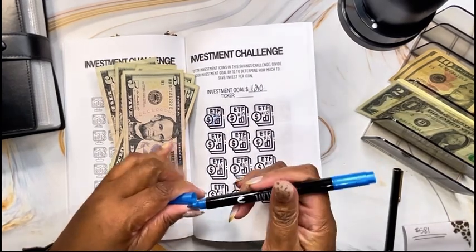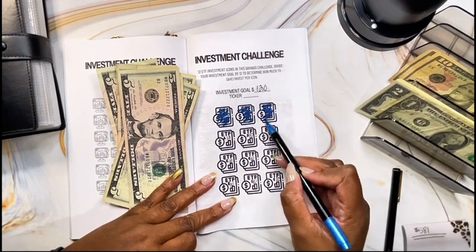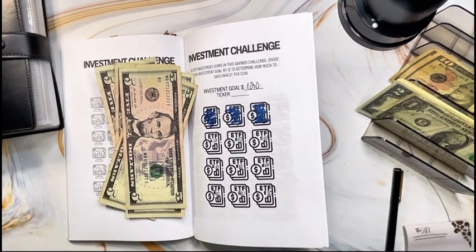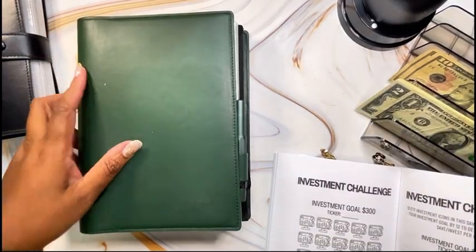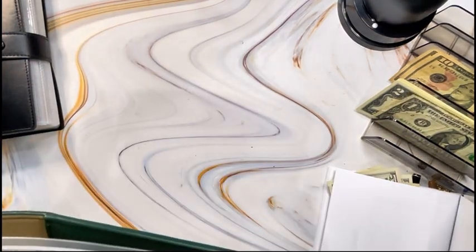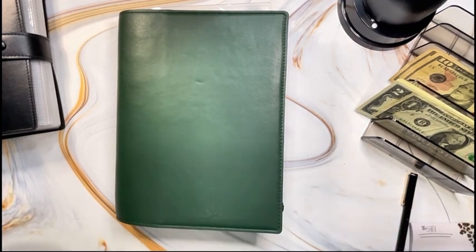I have already started savings for investments for the month of September, and I will be adding these funds right here to my sinking fund binder. I will be updating my investment tracker to see where I am already with my status. Any saving challenges that I do within this book right here, all the monies will definitely go into my sinking funds binder.